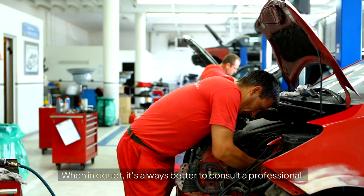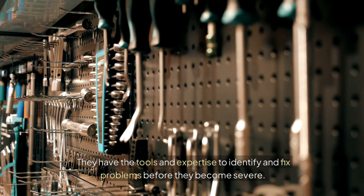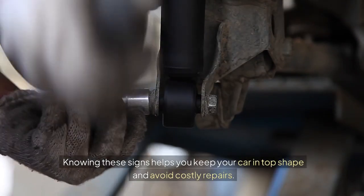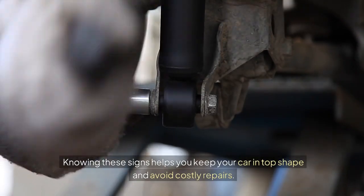When in doubt, it's always better to consult a professional. They have the tools and expertise to identify and fix problems before they become severe. Knowing these signs helps you keep your car in top shape and avoid costly repairs.